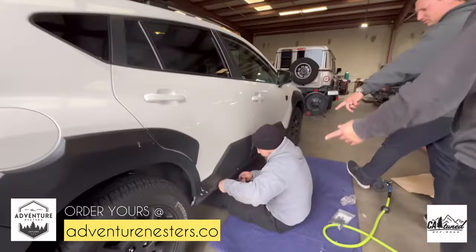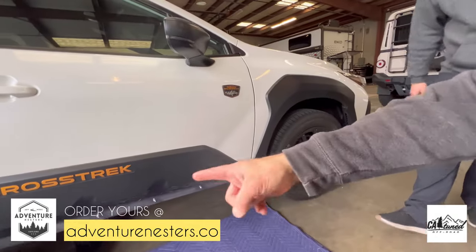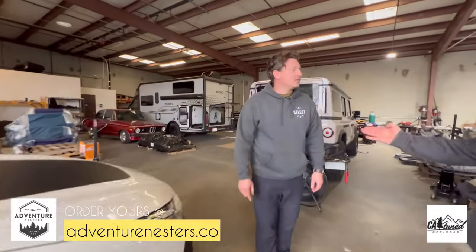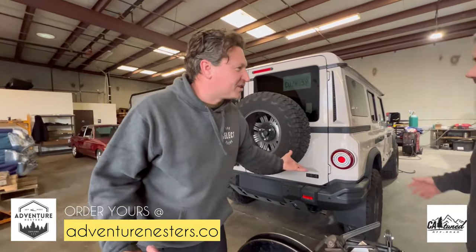He's got the rock sliders prototyping, and the Crosstrek Wilderness — wow, you might have yourself a Subaru Wilderness. Wait till you see what's going to happen here. They also have the Super Outback — we're going to do that a little later.